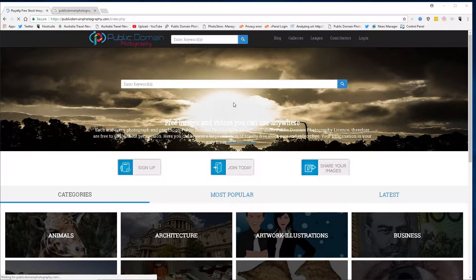Hey guys, David Peterson, publicdomainphotography.com. I'm going to show you today where to get free images of Iceland, a Nordic country, European located in the North Atlantic Ocean. Type Iceland into the search bar and hit search.